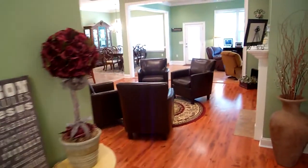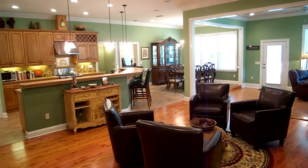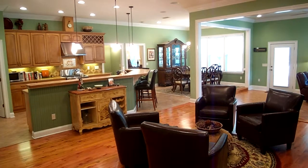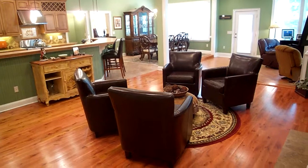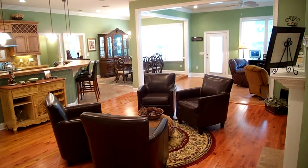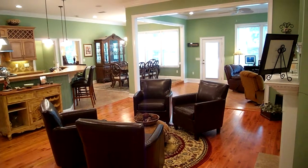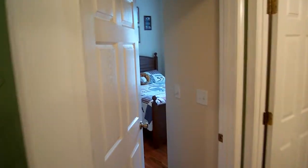As we step forward you'll get a view of the wide open floor plan. Off to the left is the kitchen. Here at the front is a formal sitting area or living room in front of the gas fireplace. To the back is the dining room and also a family room with the tongue and groove ceiling.